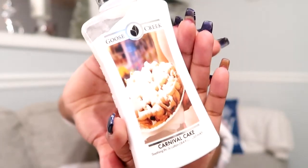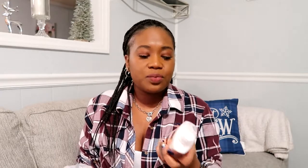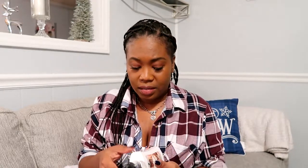The next one is carnival cake. The notes on this one are fried dough, vanilla, powdered sugar, and soft spice. This one actually smells more spicy — it doesn't smell like carnival cake to me. It almost smells like cinnamon; maybe it's the spice I'm picking up. It's not bad at all, still smells really sweet, but you get more of the spice than anything. Still not a bad scent.